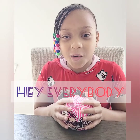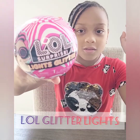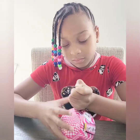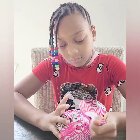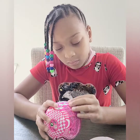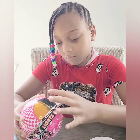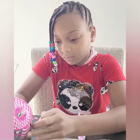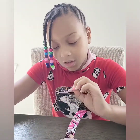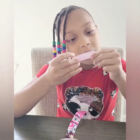Hey guys, it's me Samara, welcome to Samara Show! Today I'm going to be opening another LOL Glitter Light. So let's start. The first thing we got is my secret message. Let's see what it says — it says 'Best Dressed.'